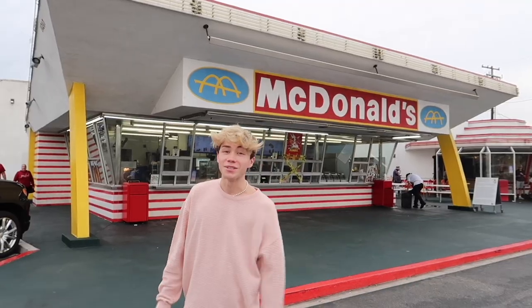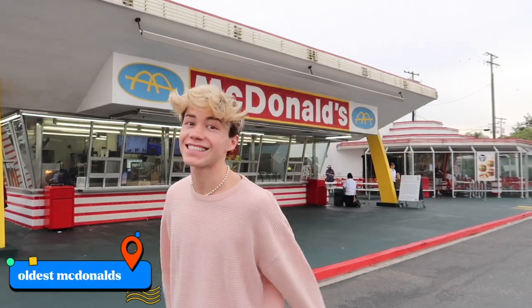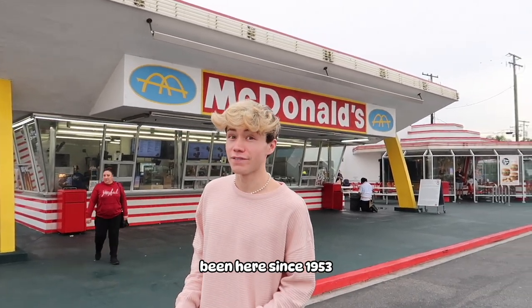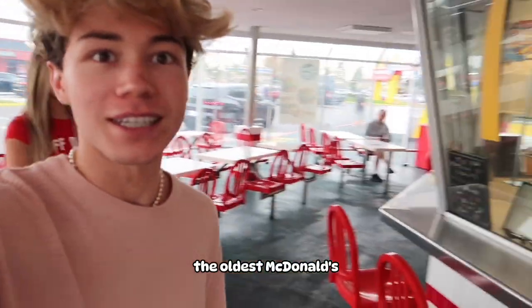Now we are at the oldest McDonald's in the entire world and it is insane. I can't believe I'm standing on ground that has been here since 1953. Let's go try my same order — a double cheeseburger with ketchup and cheese only, a medium fry, and water — to see if it's any different than the one before. Inside the oldest McDonald's, it is crazy.